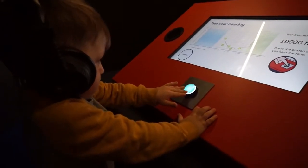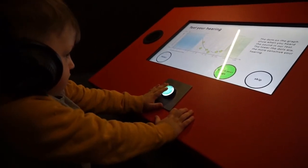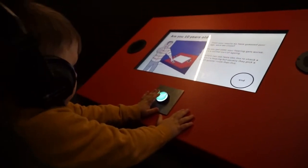Every time you hear a noise, press it. Guess your age. It thinks you're 10 years old!